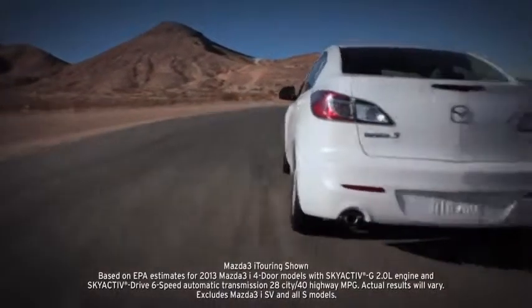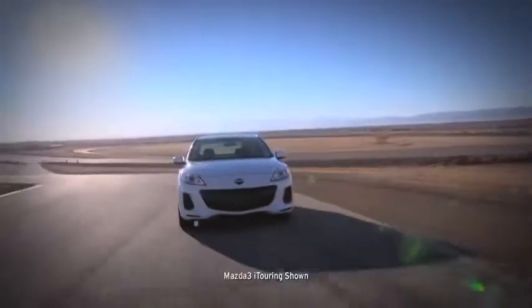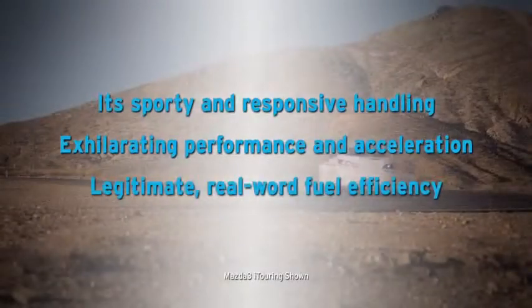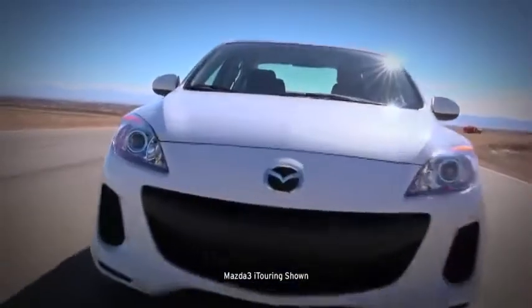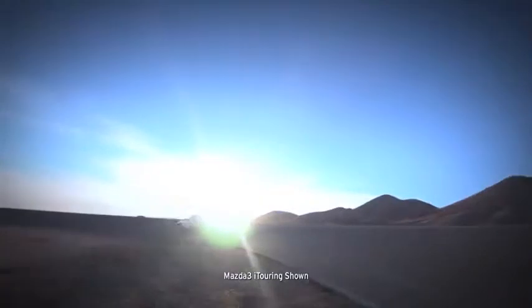With so much exhilaration, advanced technology, and up to EPA estimated 40 mpg highway, it's no wonder the Mazda 3 has earned so many glowing accolades. But what you'll really notice behind the wheel is its sporty and responsive handling, exhilarating performance and acceleration, and legitimate real-world fuel efficiency. So get out there and experience SkyActiv technology and superb engineering for yourself.